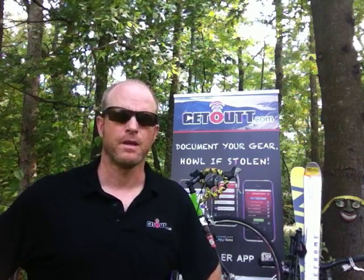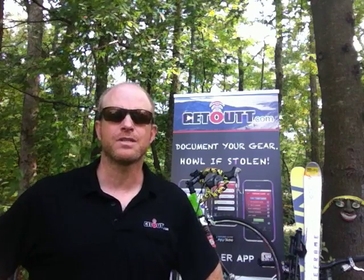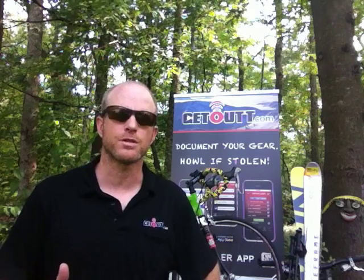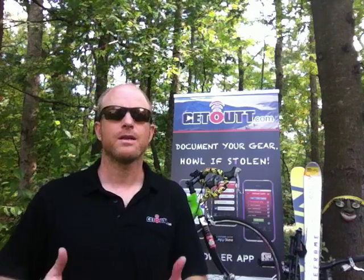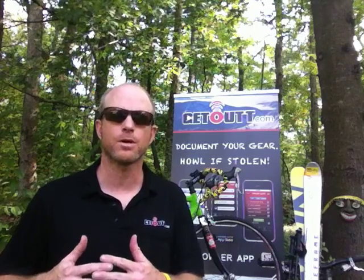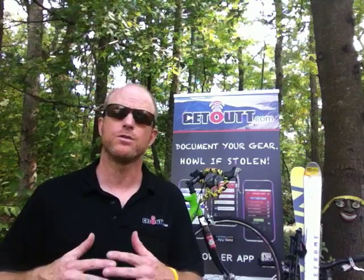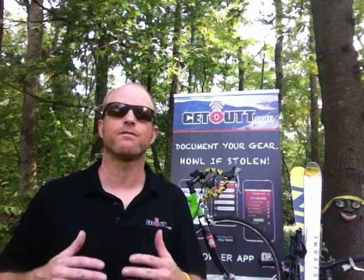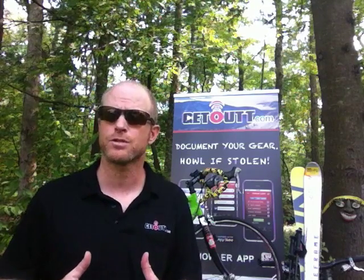And that's where we come in. Our site and app allows users to document their gear's key information like serial numbers, photos, and descriptions. If anything does get stolen, they've now got one place to go to pull that information and push out a localized alert that goes out by zip code to other Get Outers around them using email and social media. This creates a virtual search party of like-minded people to be on the lookout for just stolen gear.